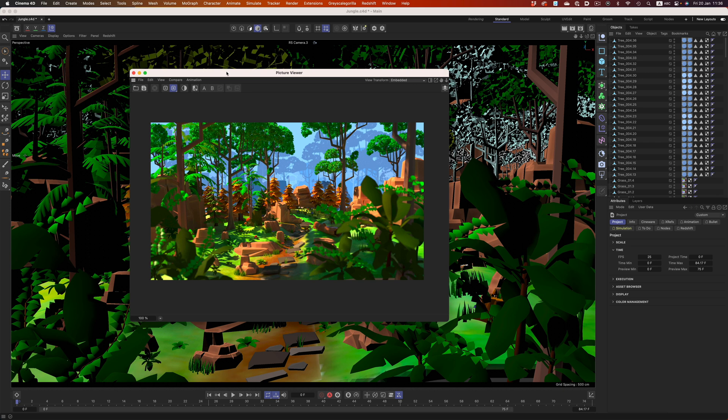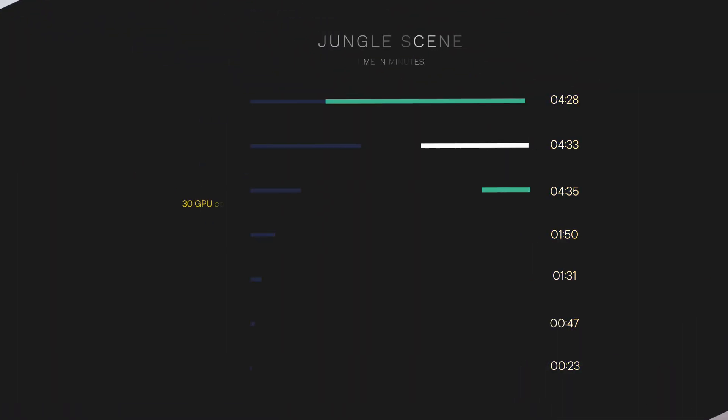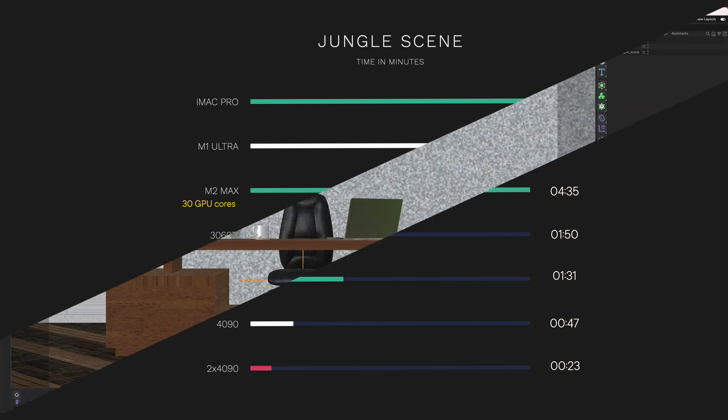Let's start with the jungle scene. This one was a huge problem for the M1 Ultra — even the M2 Max could go toe to toe with it. So, if we use Apple's stats, the M2 Ultra will finish the scene in 1 minute and 31 seconds. That manages to beat the 3060 Ti and it's getting a lot closer to the 4090. The 4090 is still the king, but the gap is getting smaller and smaller.